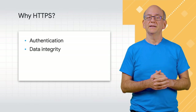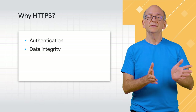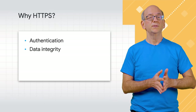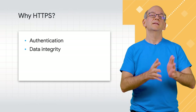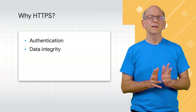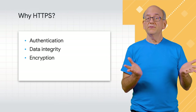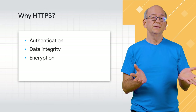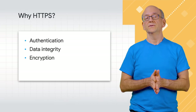Second, data integrity — has anyone tampered with the data? When your business is active online, you want to be sure that your users see your content exactly in the way that you provided. And third, encryption — can anyone see my conversation? Information users enter and content they view should be kept between your website and your users.